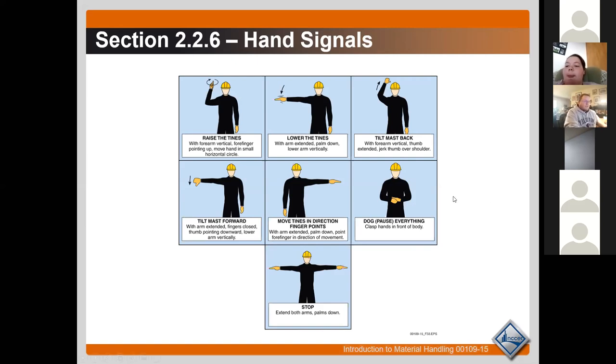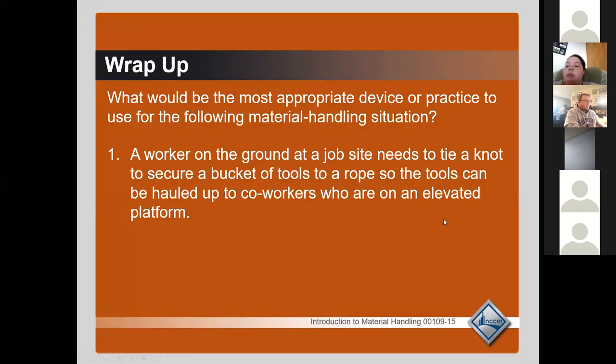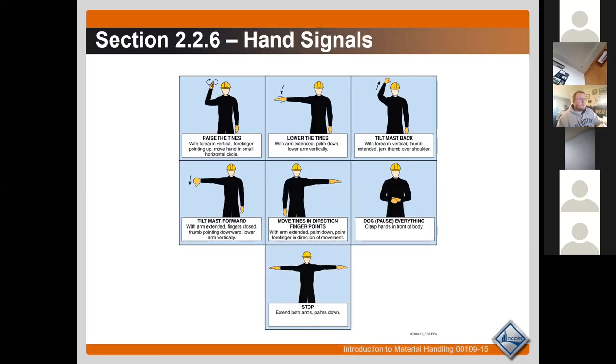Alex notes that some of these hand signals remind him of signals used while driving a four-wheeler without blinkers. The instructor agrees — it's essentially the same concept: using hand signals to communicate with people around you when you can't verbally communicate your intentions. Same purpose, just a different context.